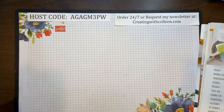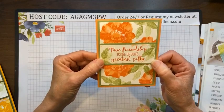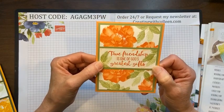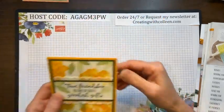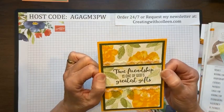Let me show you some cards made with the Wild Rose. I love this saying: 'True friendship is one of God's greatest gifts.' Here's a card done in the orange tones and here's one done in yellow — I am a yellow rose kind of gal, they're my favorite flowers of all time.